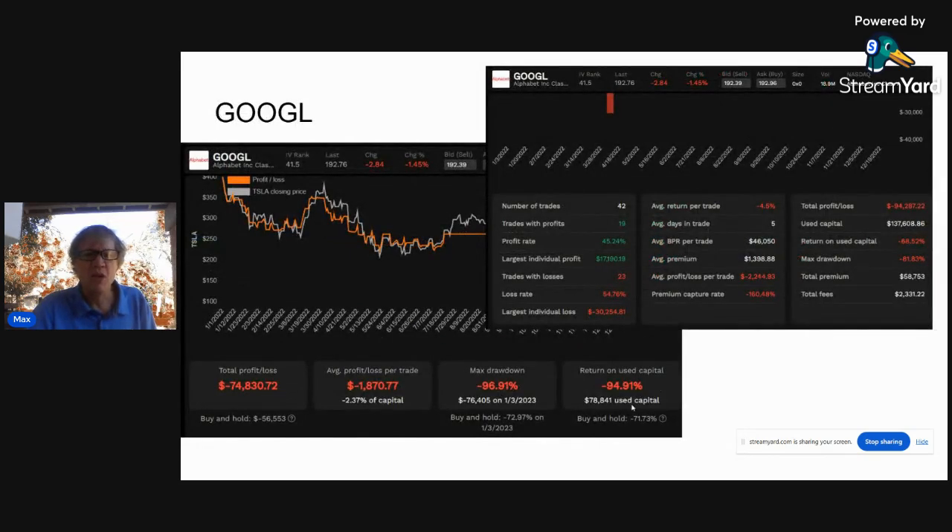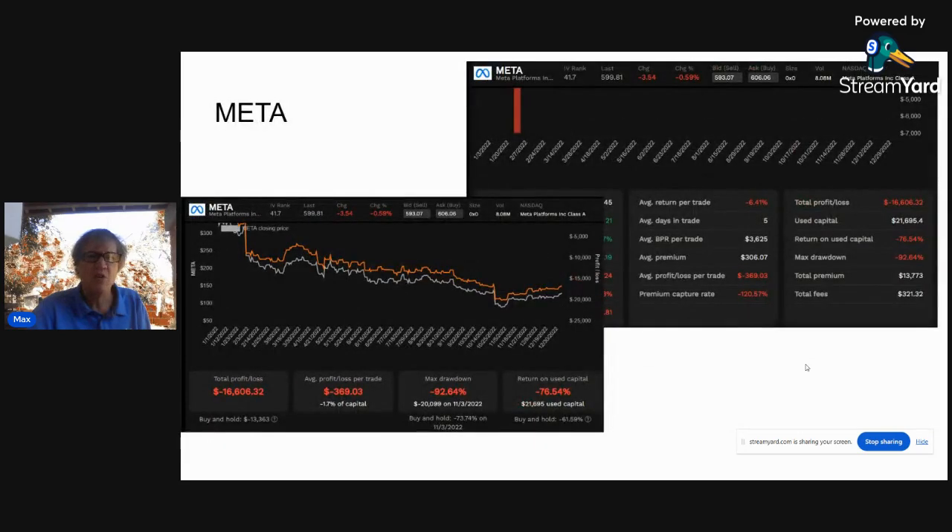Then we have Google. Google's parent was down 71.73% — quite a bit. The option strategy was down about 45-46%. The average premium from the Google trading strategy — the synthetic covered call spread — was about $1,400, which comes to about $58,000 for the year. It cost about $274,000 of capital to do this trade, so that's about 22-23% yield. We'll check in on all those numbers in a second.